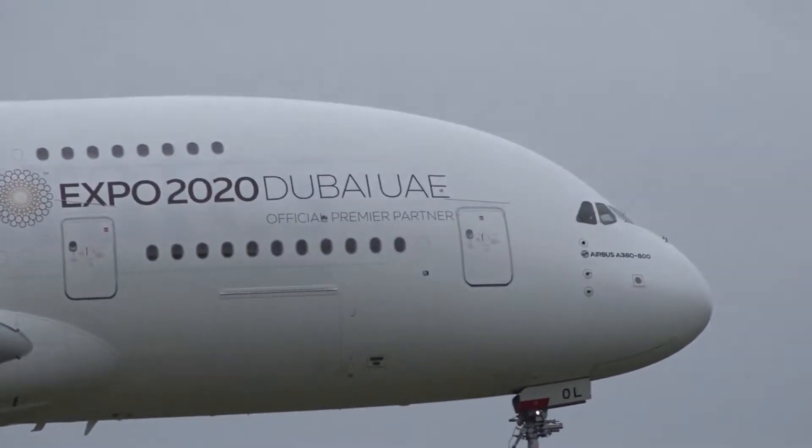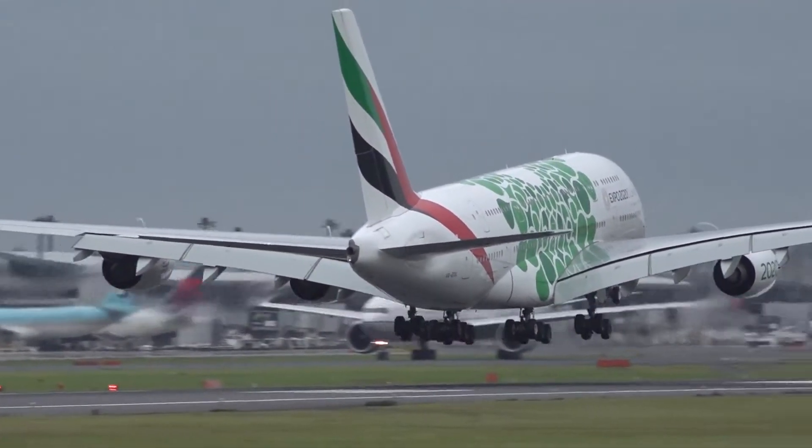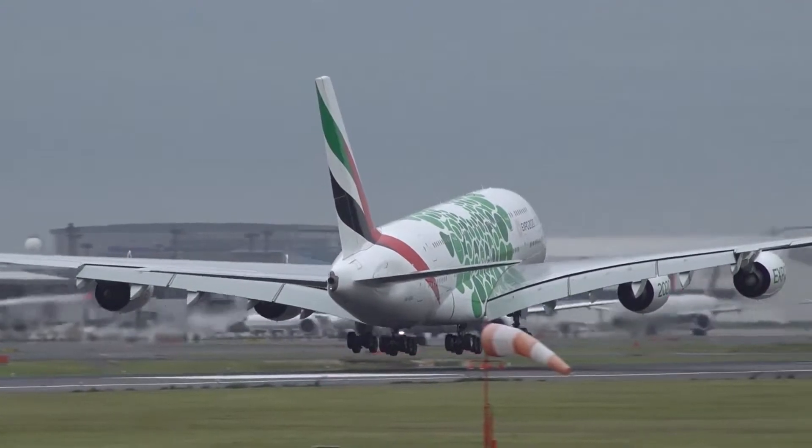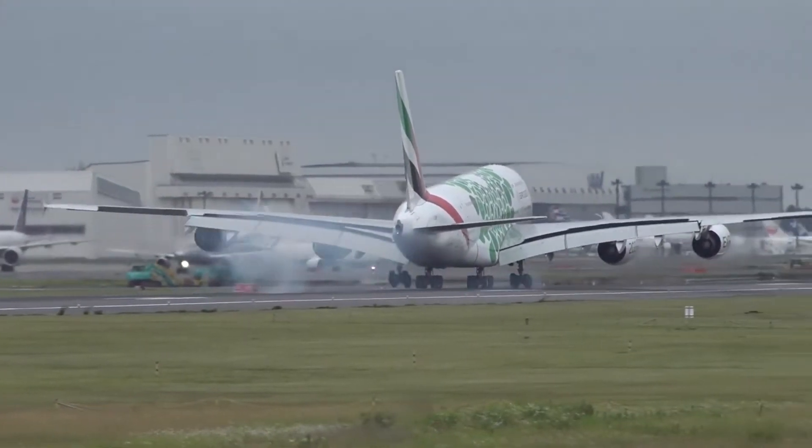The chairman and chief executive of Emirates Airline and Group commented on the completion of the Expo 2020 liveries, and he said: 'As we begin to gear up for Expo 2020 Dubai,'